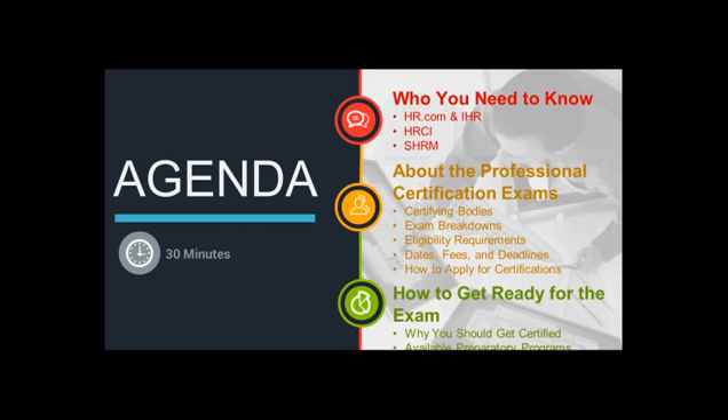And then towards the end, we will briefly give you an overview of some of the services that we offer which can help you prepare for one of these certification exams.